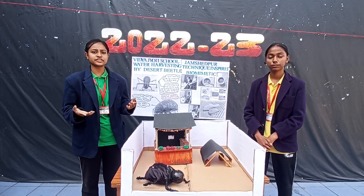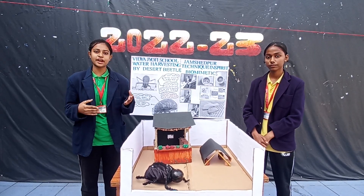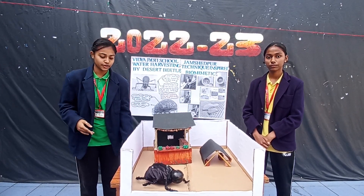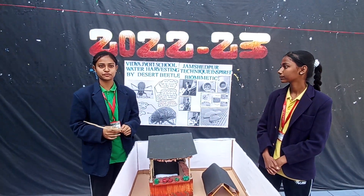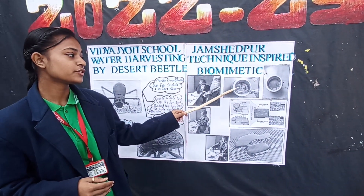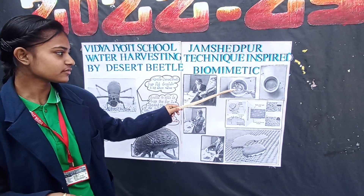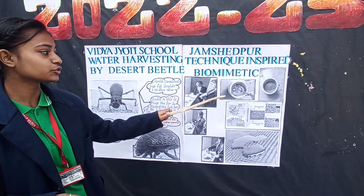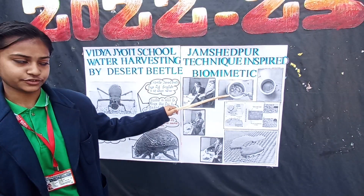We can also harness water in desert areas by using hydrophilic and super-hydrophobic technology. Here, we have designed one sample based on the super-hydrophobic technology. For this, we have taken a copper plate and treated it with a solution of nitric acid and silver nitrate. After that, it was put into a silane solution for the modification of the surface.